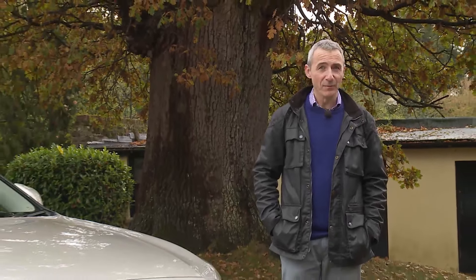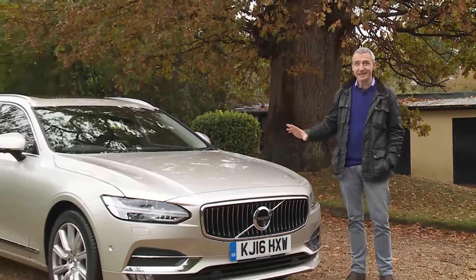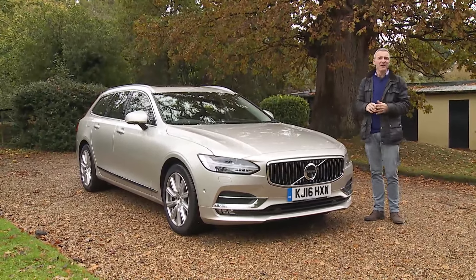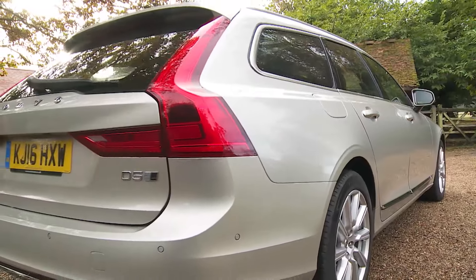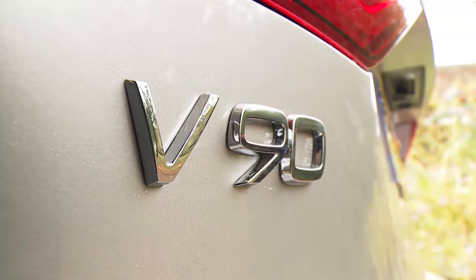Think of a big, boxy estate car. You're probably thinking of a Volvo, though maybe not one quite as sleek as this. For quite a few years now, the brand's been making compact station wagons that don't conform to the usual squarish stereotype, but this is the first time the brand has brought us a really large model with something of a sense of style. So welcome to the V90.